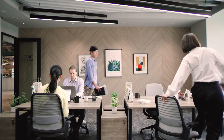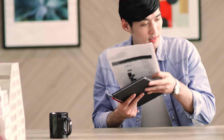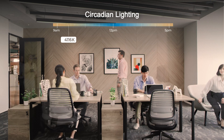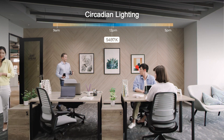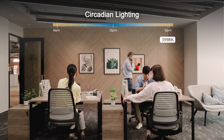Well-designed workplace lighting plays an important role in our visual and circadian systems. With our circadian lighting solution, these lights balance the color spectrum within a space, reducing stress and improving our sleep quality, mood, and productivity.